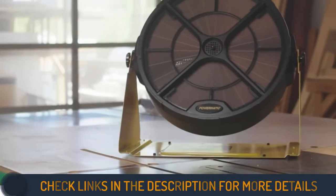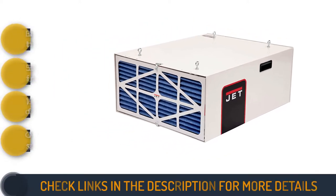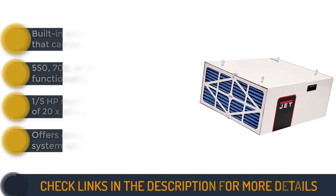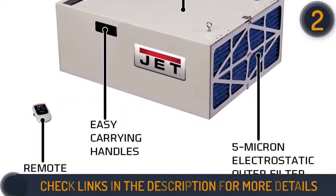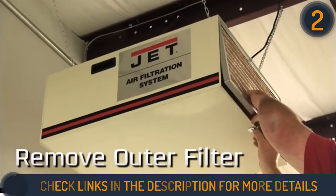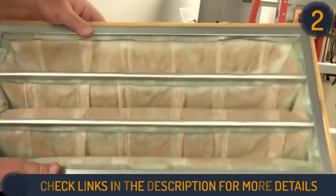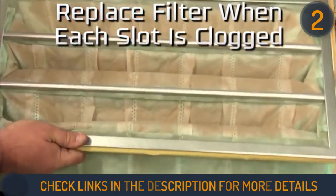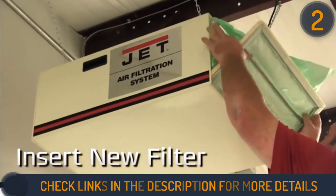Second on our list is the JET AFS-1000B air filtration system with electrostatic pre-filter. This product is quite a legend when it comes to air filtration — it has set the trend for many features like timer, remote control, and three speeds that others follow. The AFS-1000B offers a high-tech filtration system with an electrostatic pre-filter that is electronically charged to attract more dust particles. The outer layer catches 90 percent of dust particles having a size of 5 microns or greater.